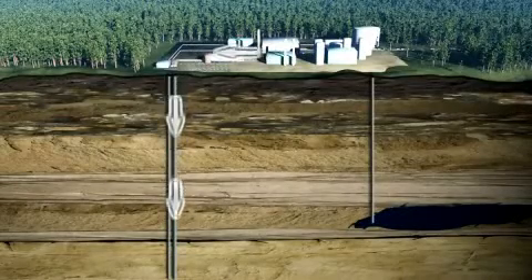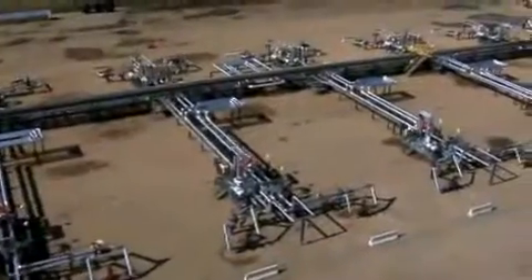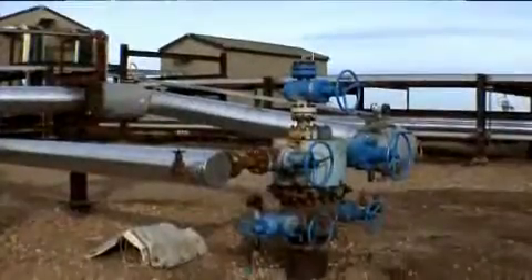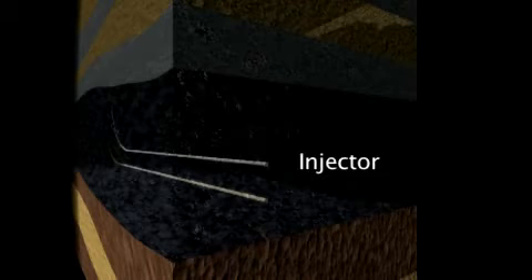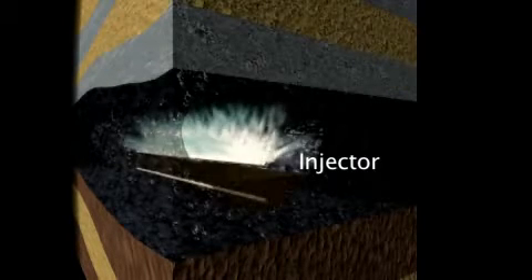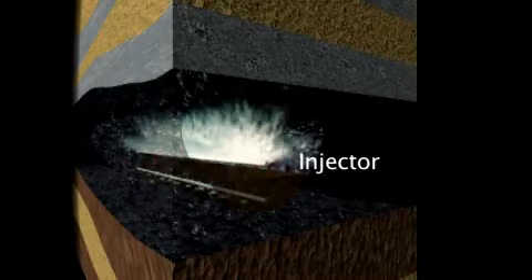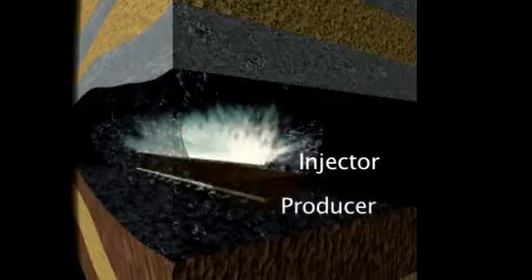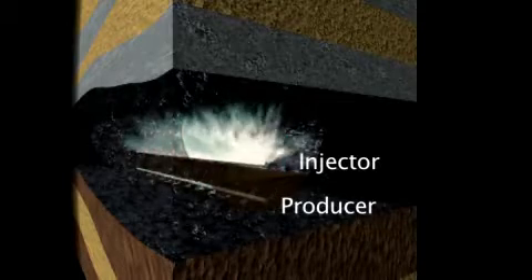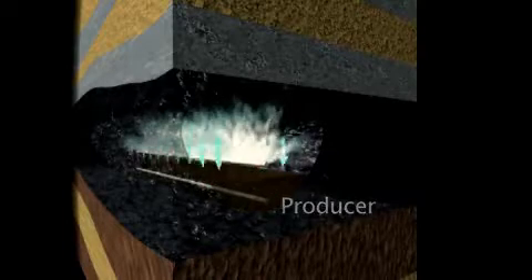At each well pad, multiple sets of SAG-D well pairs have been drilled into the oil reservoir. These well pairs are located above one another. The upper well is called the injector. It injects steam into the reservoir to heat the oil to a cream-like consistency so that it flows down to the lower well, called the producer. The steam injection and oil production happen continuously and at the same time.